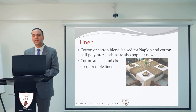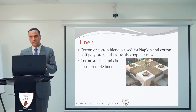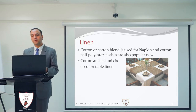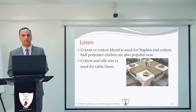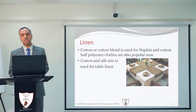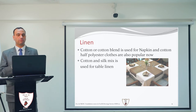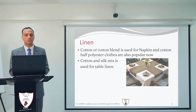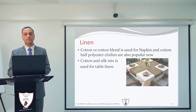Next is the linen. In restaurant linen, we always use either a cotton blend or — as is a new trend nowadays — a cotton-polyester blend. These fabrics are very popular nowadays because they are very easy to maintain and easy to use. In most restaurants, we use a cotton and silk mix for the tablecloth or table linen.